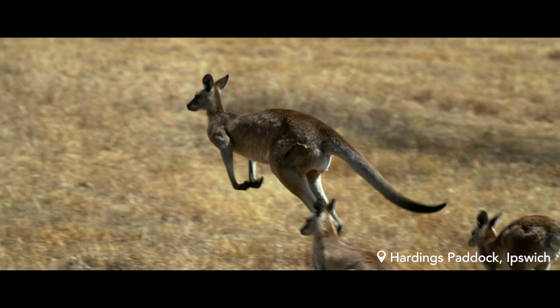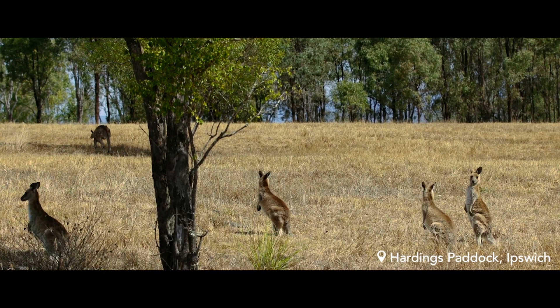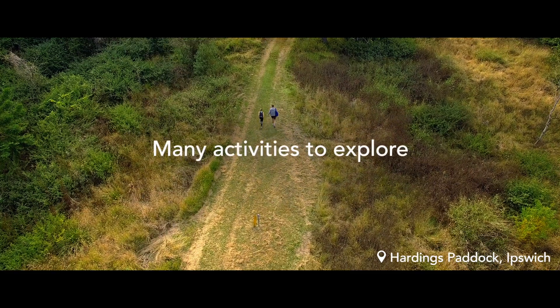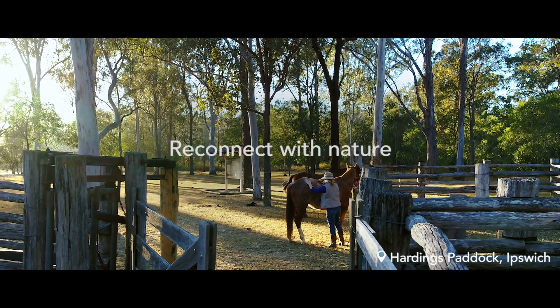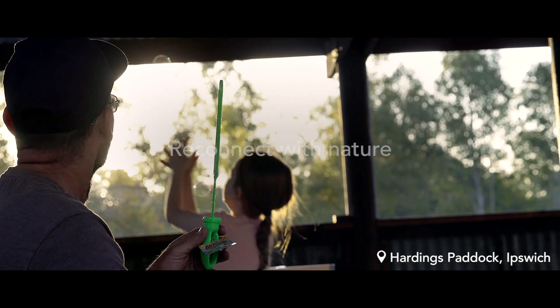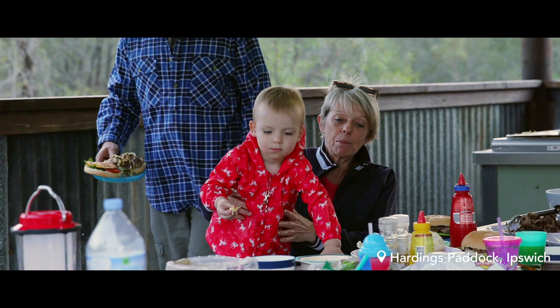Bursting with bird calls, diverse animal life and beautiful bushland, Harding's has trails for walking, hiking, mountain biking and horse riding. Reconnecting with nature is easy even when you're just relaxing and enjoying the company.